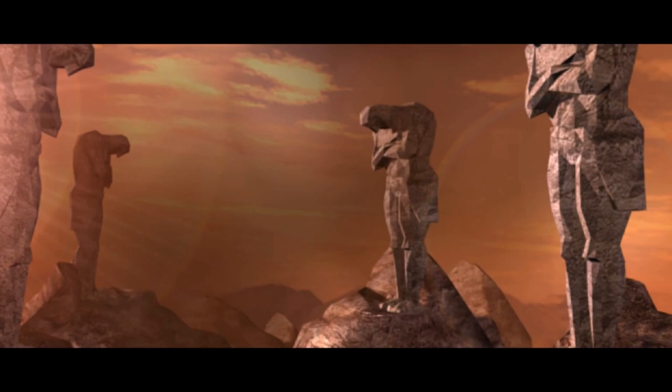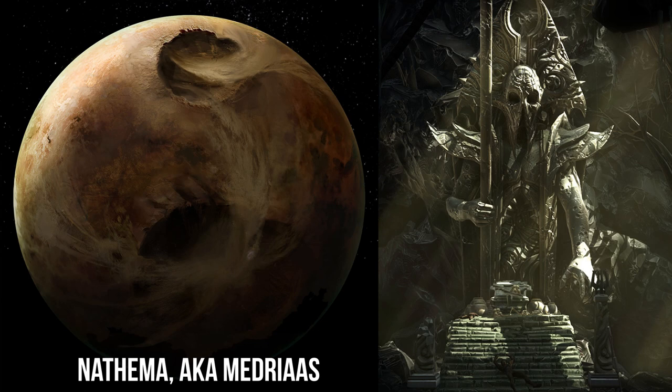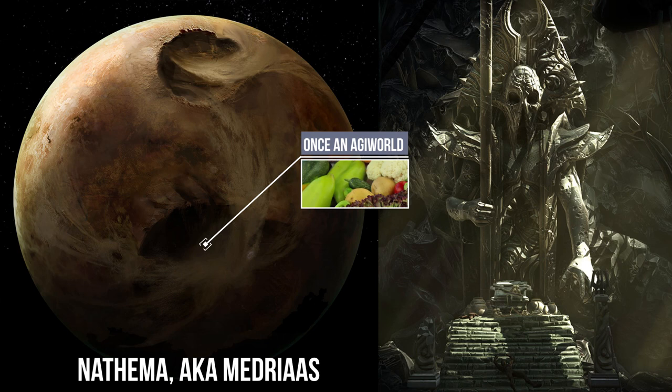Nthema, originally named Midrace, was the Sith Empire's most vibrant agri-world, providing an incredible amount and variety of food and drink. That was, of course, until Lord Vitiate drew the life force out of the entire planet via a dark side ritual, which left it barren and lifeless indefinitely.